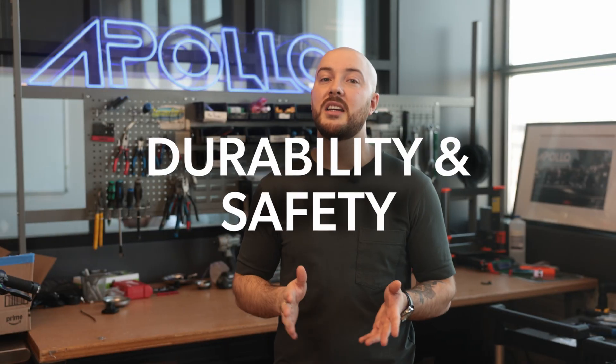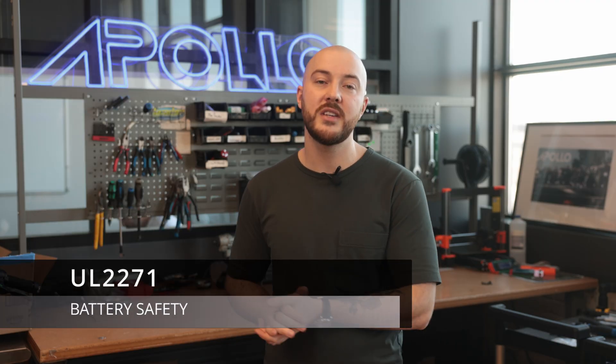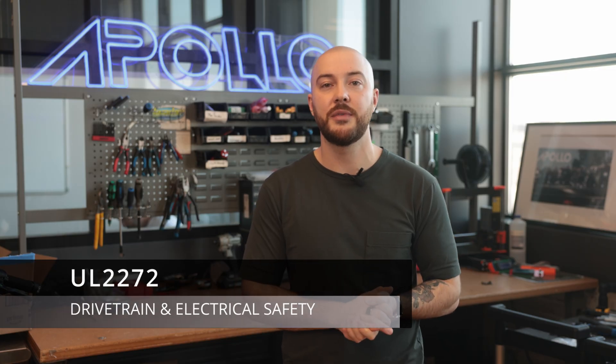Let's talk about durability and safety. All Apollo scooters come with IP66 water resistance, meaning they're well protected against rain and road spray — if you live somewhere wet, that's a must. You can also look at the UL certification: UL 2271 is for battery safety, and UL 2272 is for the drivetrain and electrical safety. All our scooters are UL certified, which also makes them compliant with local regulations in cities like New York City.